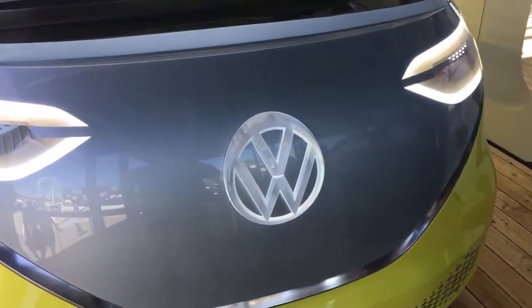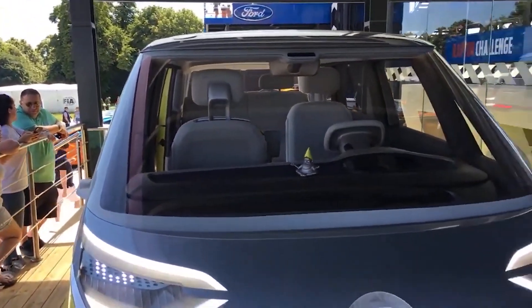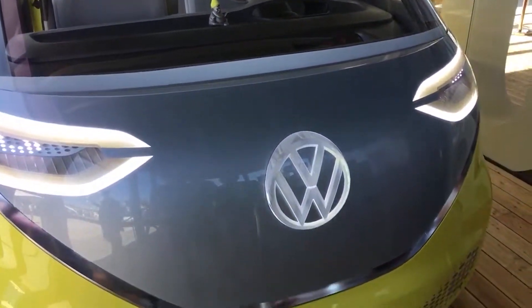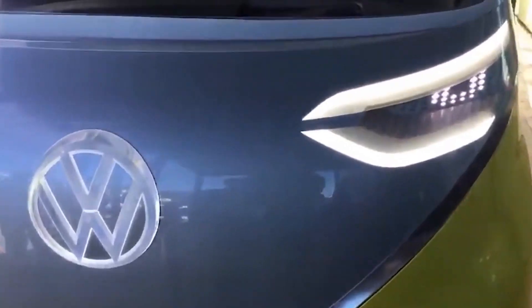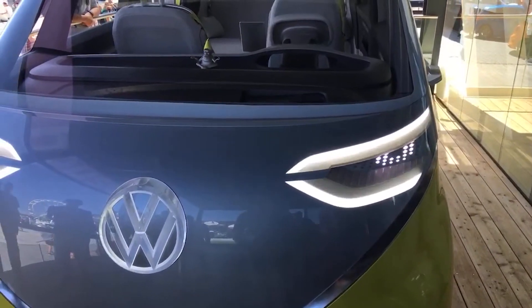The VW ID Buzz. This vehicle is mad. The likelihood is it's based on the micro bus that was revealed a fair few years ago. Let's just read some of the specs — 261 mile range.